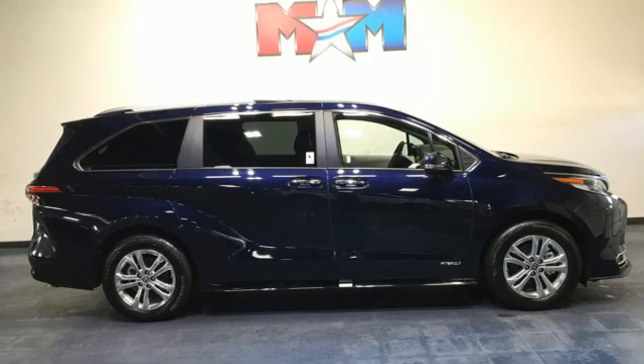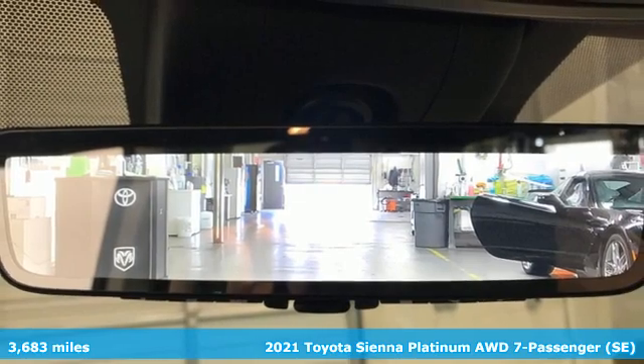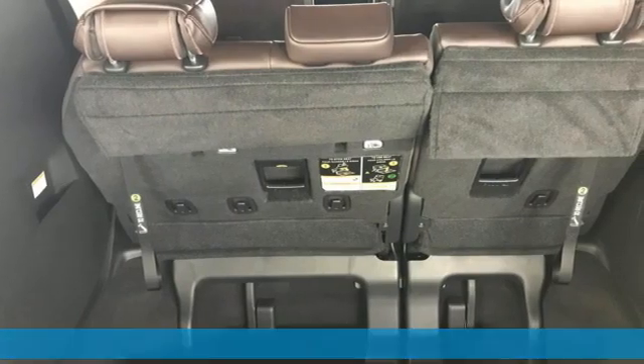Here's a 2021 Toyota Sienna. It's as focused on fun as it is on family. It comes with the features you need, and better yet, want.